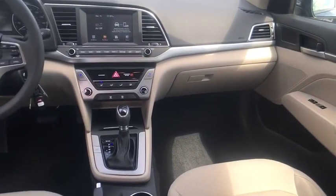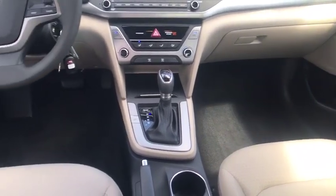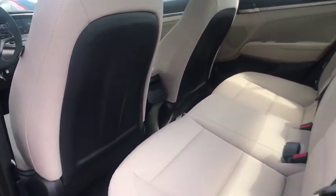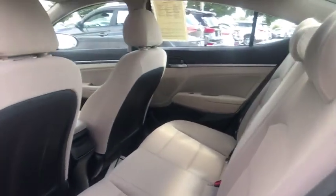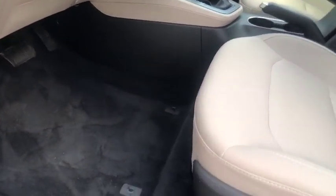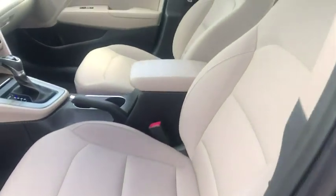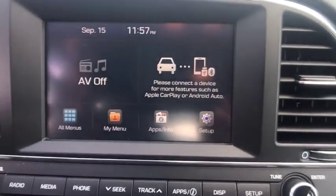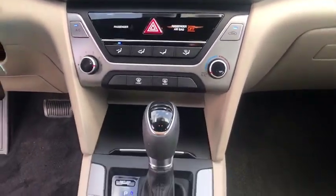This vehicle has less than 35,000 miles. Here are some of this vehicle's great options: electronic stability control, wheel locks, brake assist, traction control, stability control, daytime running lights, remote keyless entry, front disc rear drum brakes, FWD, tire pressure monitor.